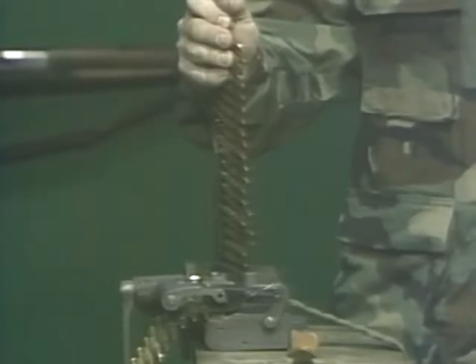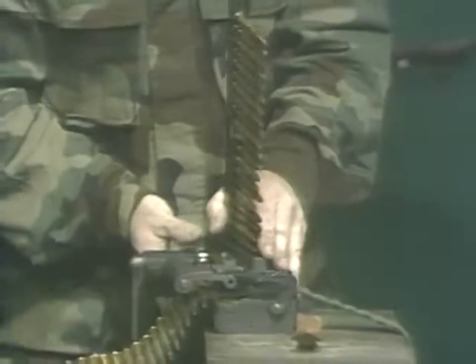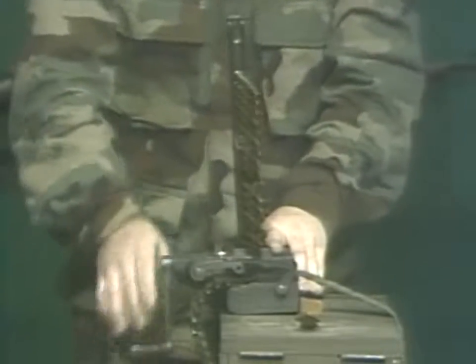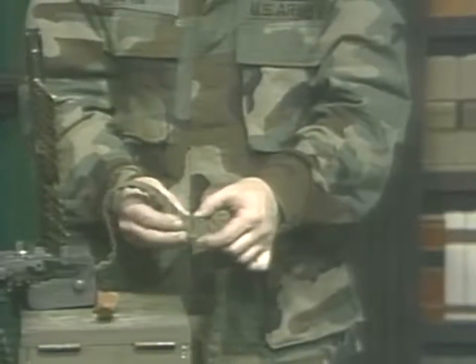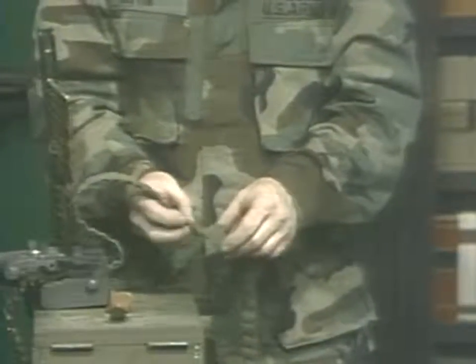Someone had to load the cloth belts with ammunition. This required a separate machine such as this Browning cloth belt loader. The cloth belts had to be saved, washed, dried, and then protected from mildew. They could not be loaded too far in advance, or the cloth would stretch and the cartridges would fall out. The advantage to the cloth belt is that it is much easier on the machine gun and does contribute to the overall reliability.